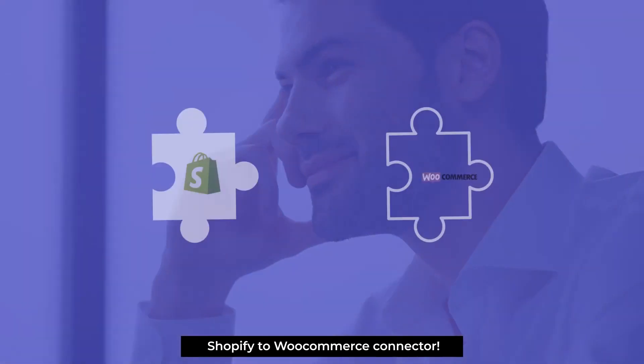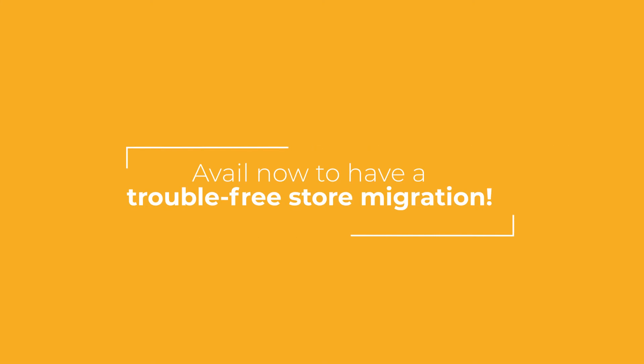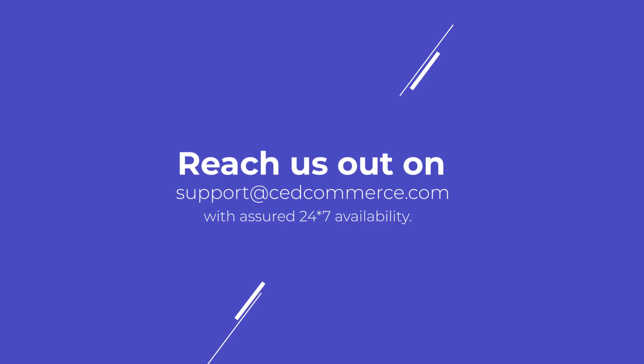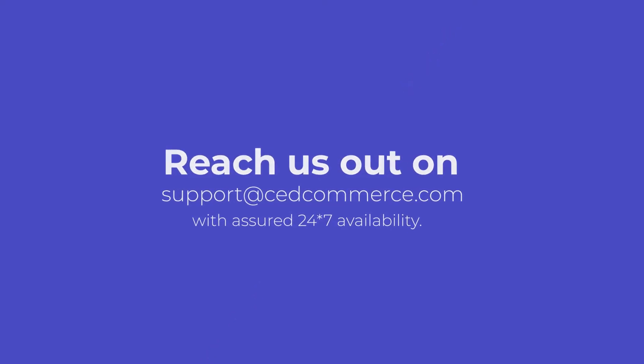Import of existing Shopify coupons and import of post information — all of this is now available with the Shopify to WooCommerce connector. For a trouble-free store migration, reach us out today at support@cedcommerce.com with 24x7 availability.